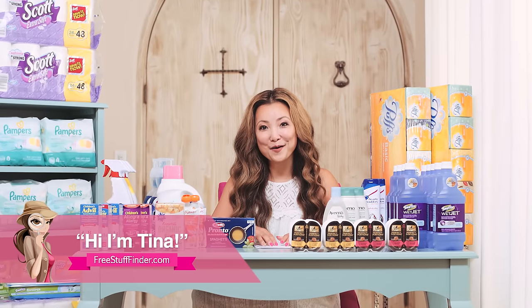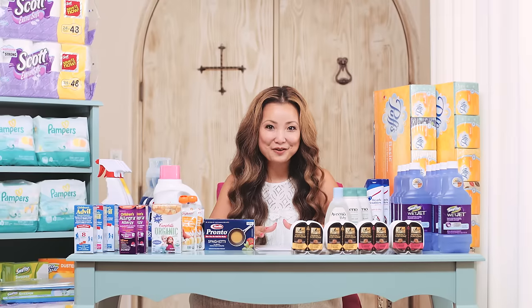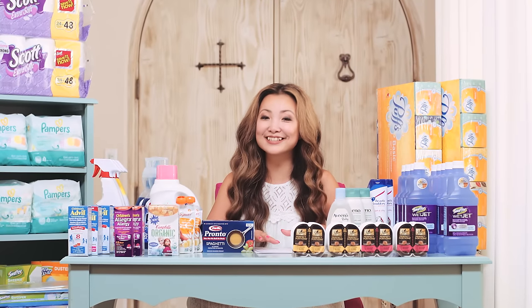Hi guys, it's Tina from freestufffinder.com, here for another shopping video. This week I head to Target and CVS.